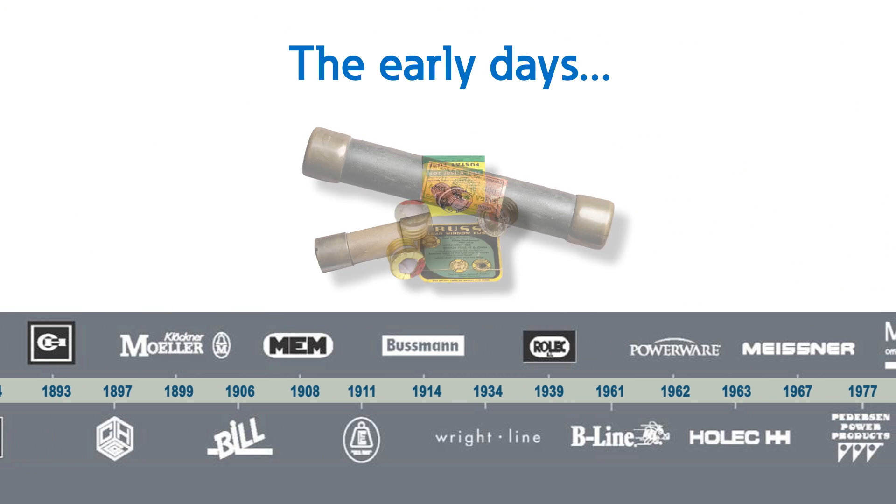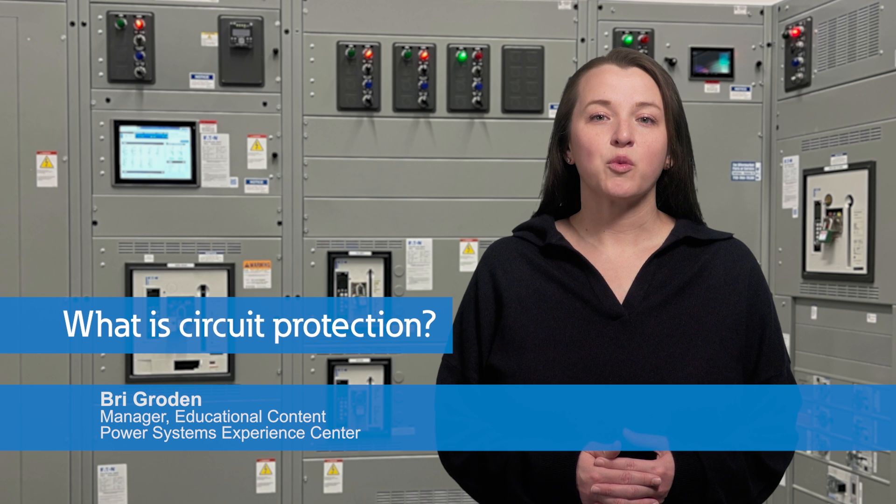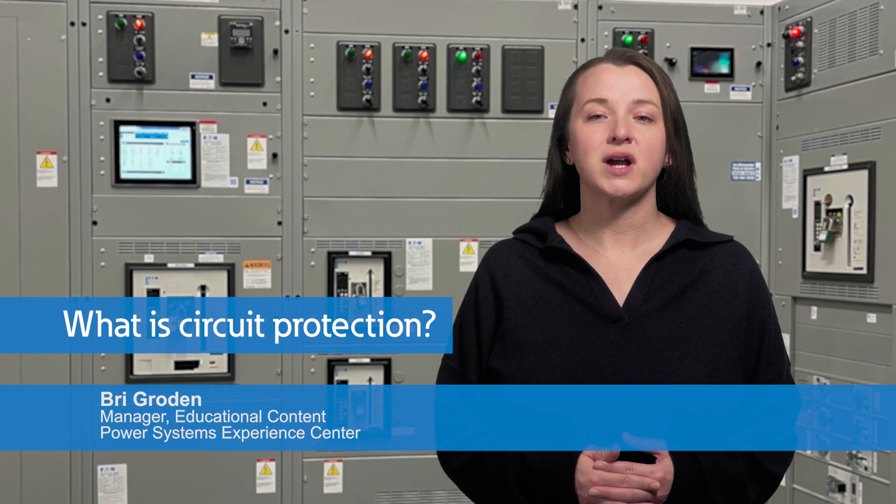From the earliest days, Eaton has been at the forefront of innovation for circuit protection technology. But what do we mean by circuit protection and why is it so important?